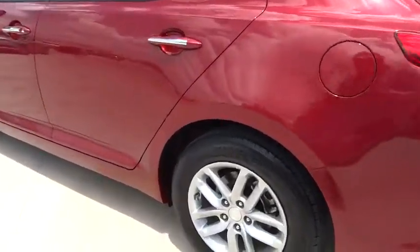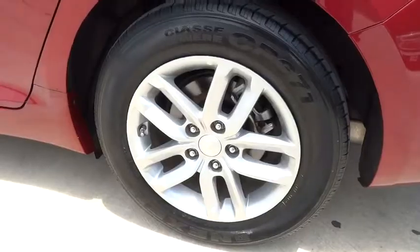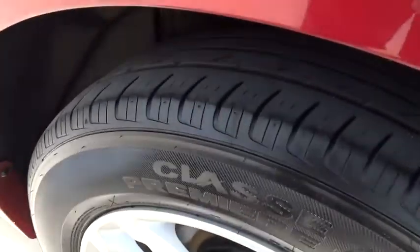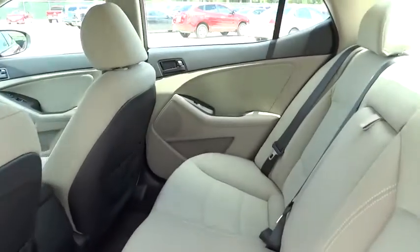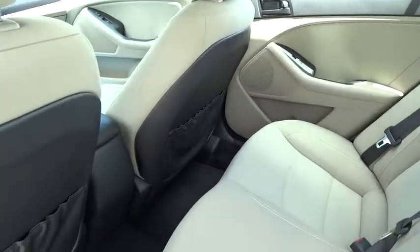AM-FM stereo radio, rear defrost, FWD, passenger airbag, power windows, MP3 player, trip computer, and bucket seats. This vehicle is Carfax certified one owner and qualifies for the Carfax buyback guarantee.